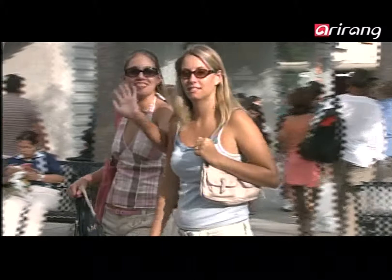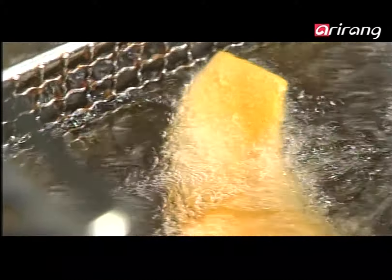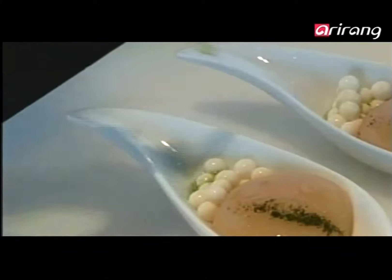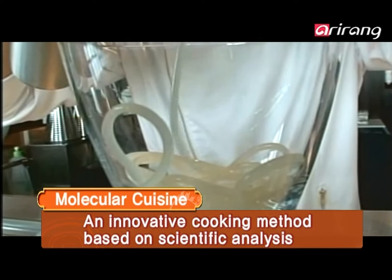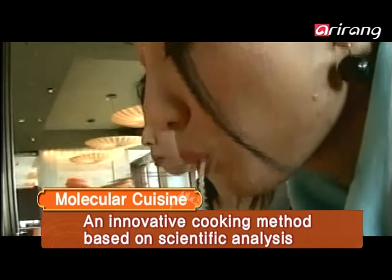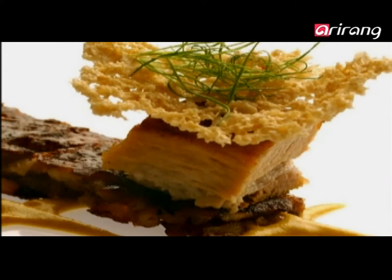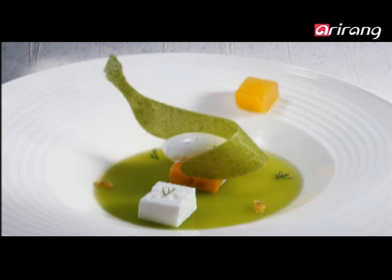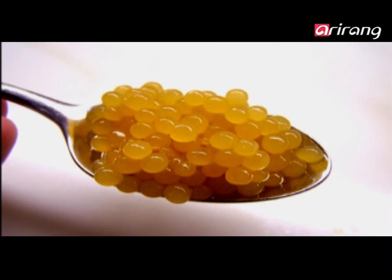This is molecular cuisine, the latest trend in the US and Europe. The cutting-edge culinary trend has intrigued even the best chefs in the world and nearly changed kitchens into science labs. Fascinating cooking methods are being praised by gourmands everywhere. The trend of molecular cuisine was started at El Bully, which was selected as the best restaurant in the world. The method consists of analyzing the structure and texture of ingredients down to the molecular level to bring out new flavors and textures in food.